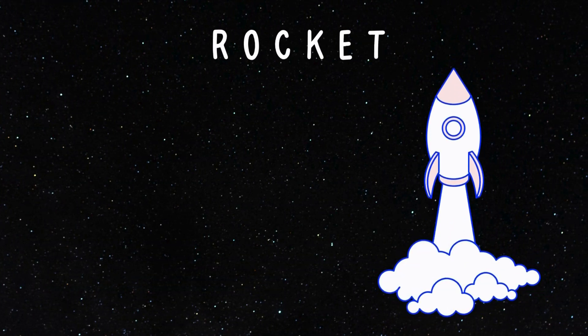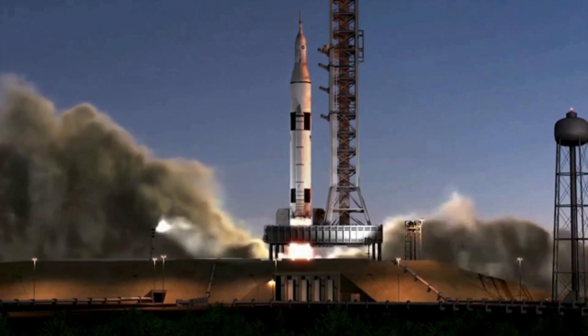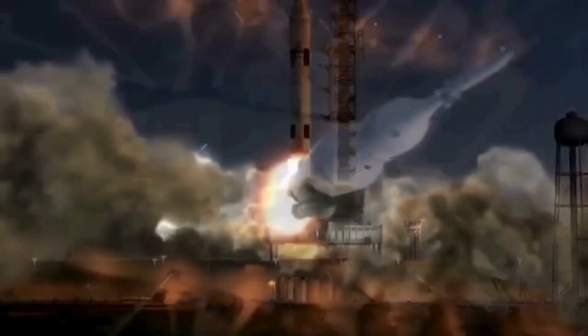Here comes the rocket ship! Space rockets are faster than anything on Earth! And do you know that most rockets are white for a reason? The white color reflects sunlight, which helps in preventing them from overheating!